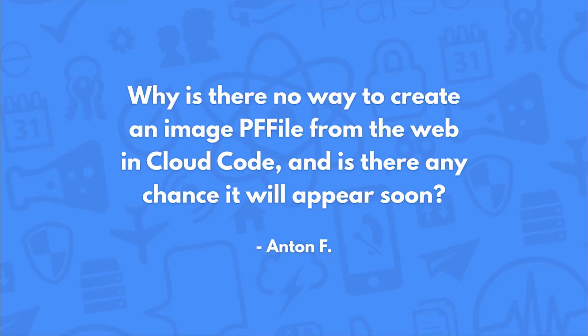Why is there no way to create an image PF file from the web and cloud code, and is there any chance it will appear soon? Getting files into Parse can be done through many ways. Using HTTP requests, you can actually download a file, download the bytes, and then store it and save it as a PF file — this can be done in cloud code. We'll include that code in our notes and share it with the audience.